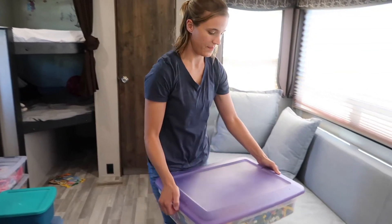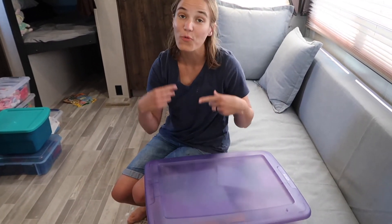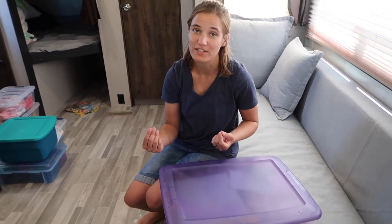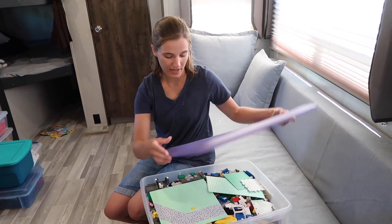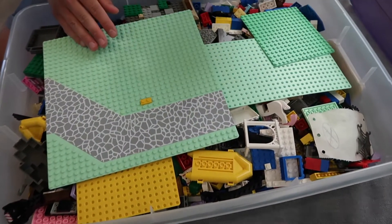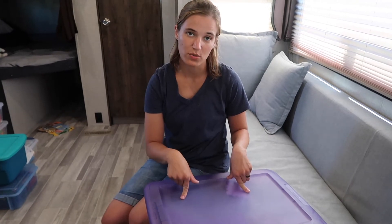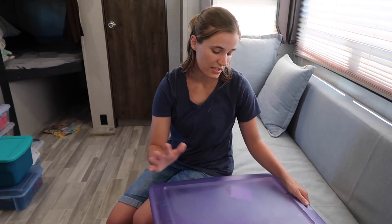Our last toy — we don't use this very much. I think this is more for older kids and I'm hoping my children will grow into loving it, but they're still really little. It's just a huge giant box of Legos. I know from other RV families that they love their Legos, and I know our kids will too eventually. But since they're too little right now, I'm actually going to leave this at our storage unit and grab some other toys we left there.